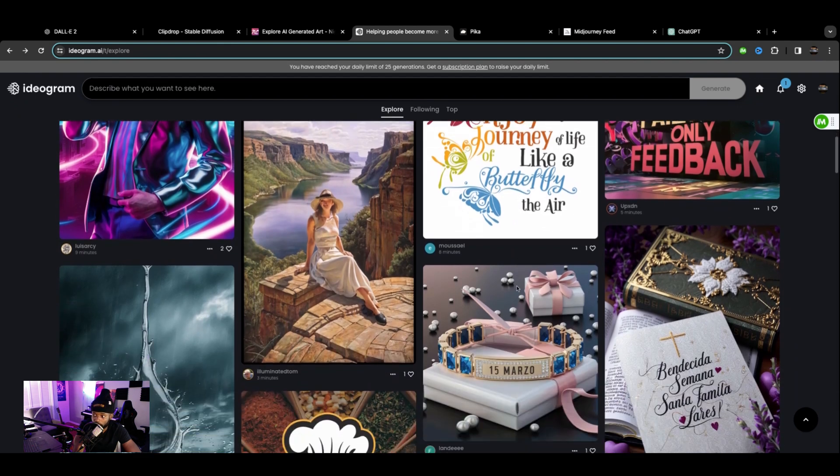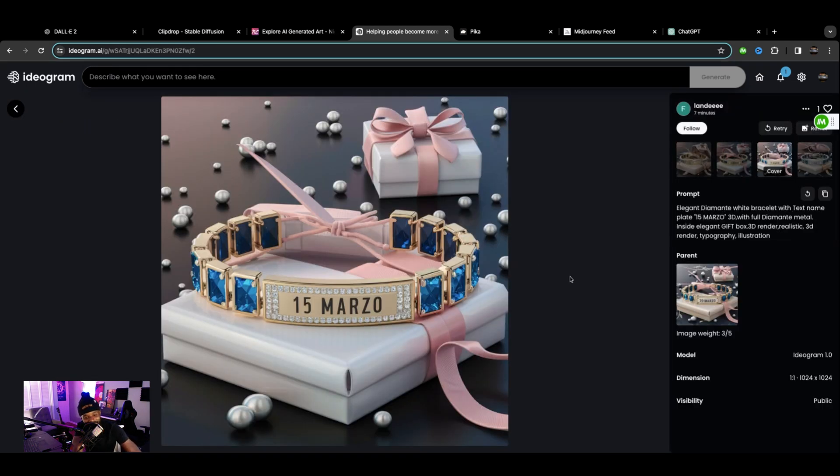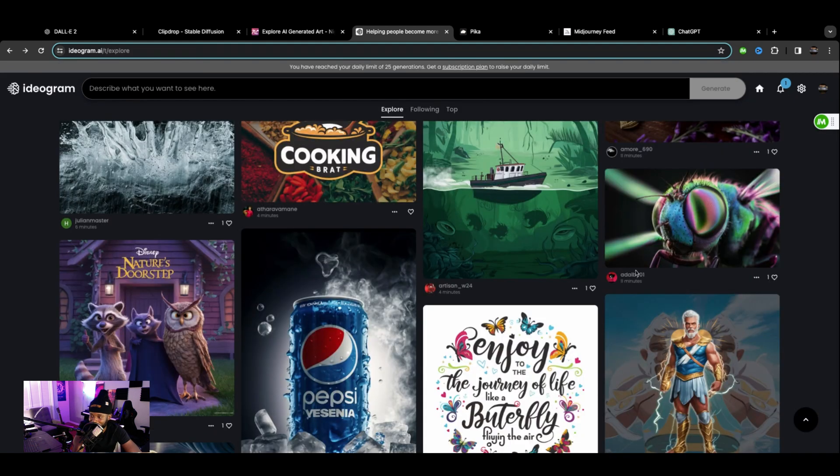This looks very realistic, actually. Who is this person and what are they thinking? I think it's funny — what were they thinking going for an astoundingly close-up shot of a housefly? Because first of all, houseflies are annoying, and I don't think any AI coloring would make them cool ever.